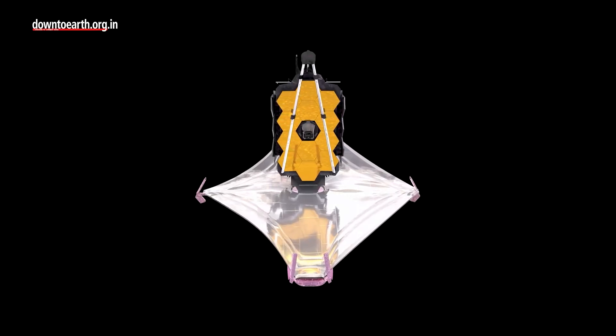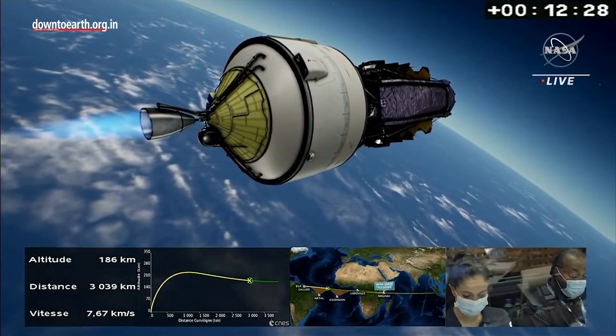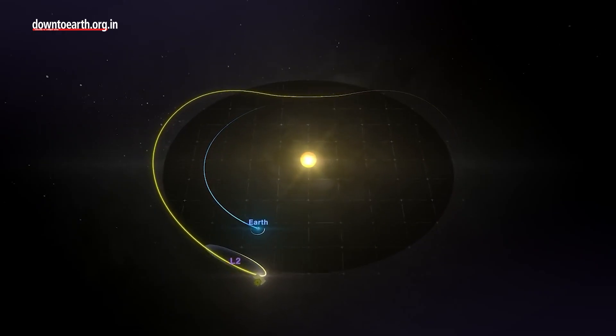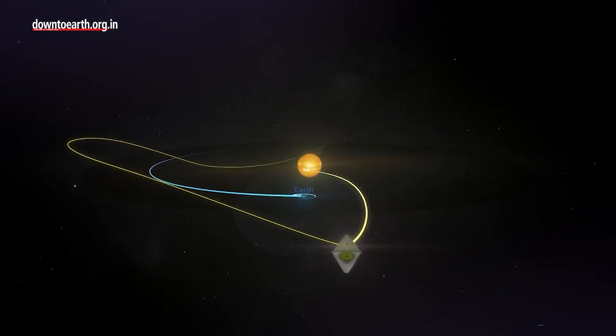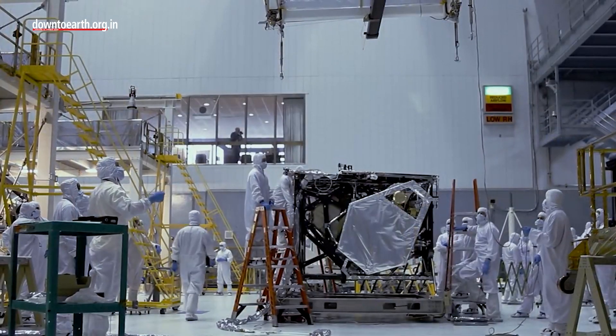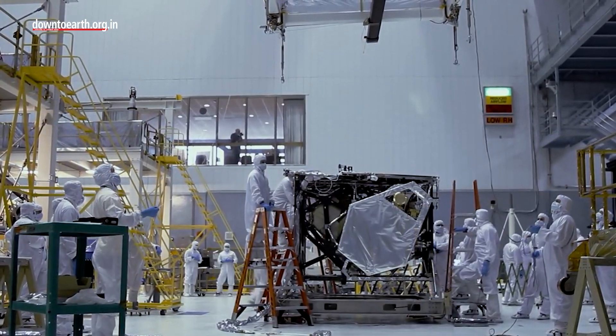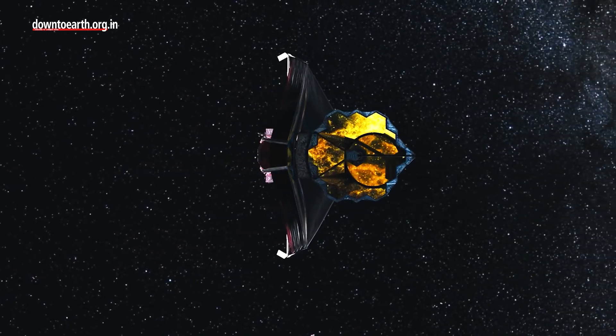The James Webb Space Telescope is now travelling to the second Lagrange point, which is 15 lakh kilometres away from Earth. Once into orbit, the telescope will go through another five months of commissioning before it begins observing the universe in infrared. The scientific community hopes that Webb will start a new age of astronomy and show humanity things it has never seen before.